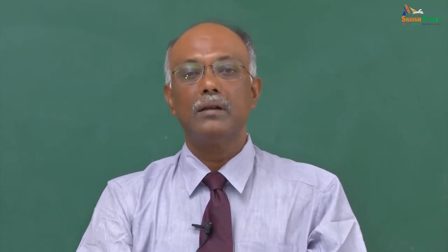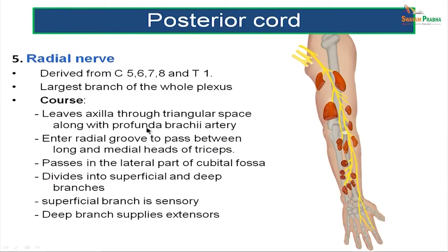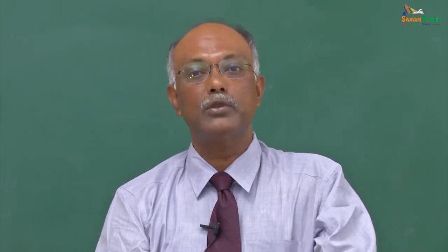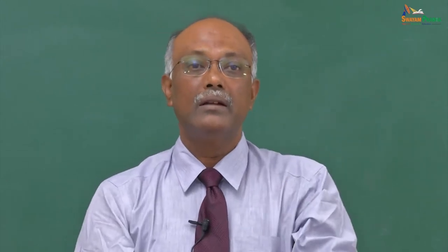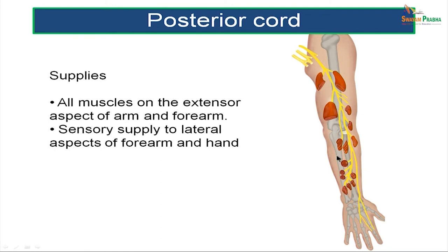The radial nerve is the thickest nerve in the entire brachial plexus, derived from C5, C6, C7, C8, and T1. It courses through the axilla through the triangular space along with the profunda brachii artery, enters the radial groove to pass between the long and medial heads of triceps on the posterior aspect of the arm, and passes in the lateral part of the cubital fossa, dividing into a superficial sensory branch and a deep branch that supplies the extensors. It supplies all extensors on the back of the arm, the back of the forearm, and the extensors of the wrist.